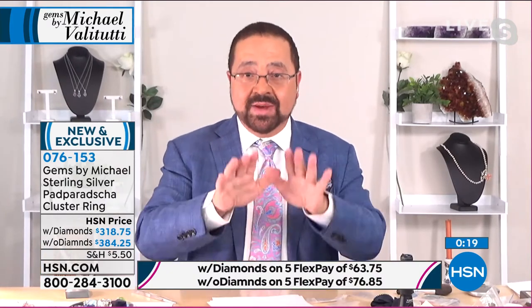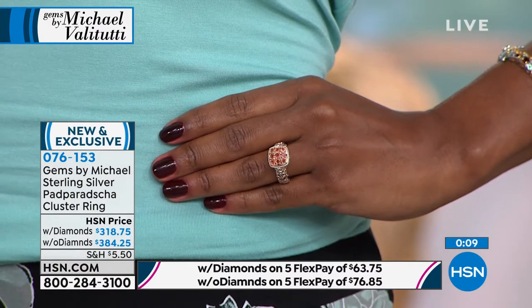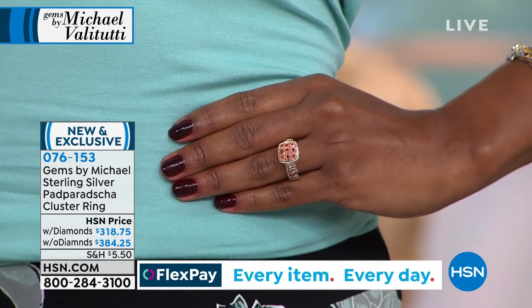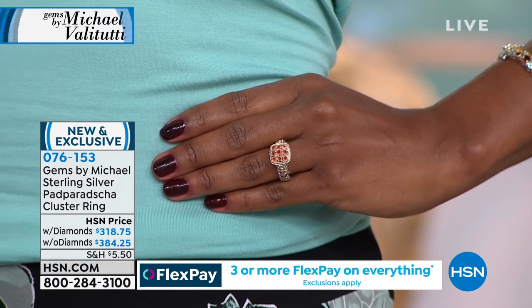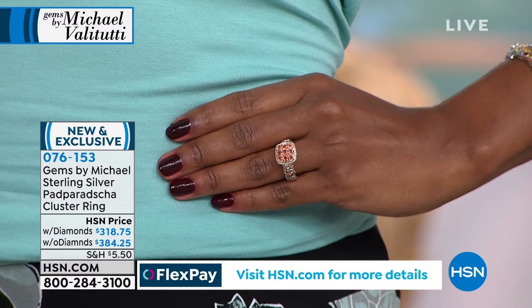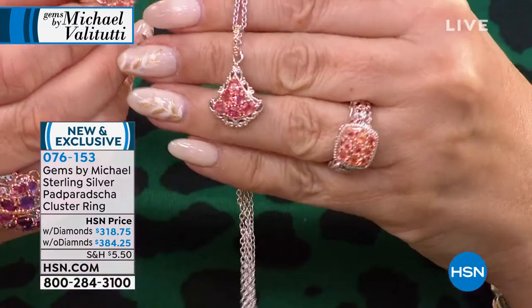My buyer will do anything to get more. I've had calls from shopping channels in Europe — if I had more, could I come there? No, I have no more. No one can get this at this price. It should not be here at this price. I'm sorry I got it because of COVID, but that was the only good thing that came out of it — getting this padparadscha sapphire. That's all I have left.